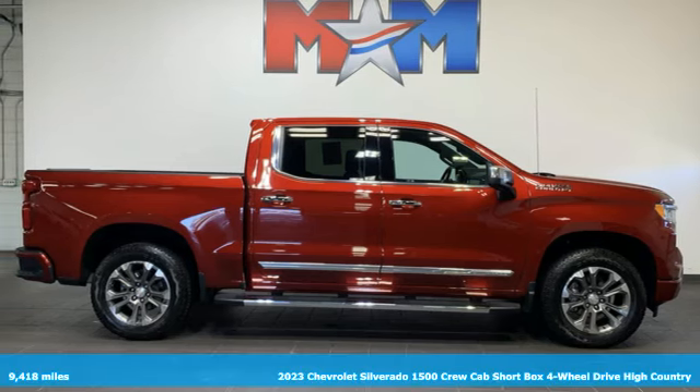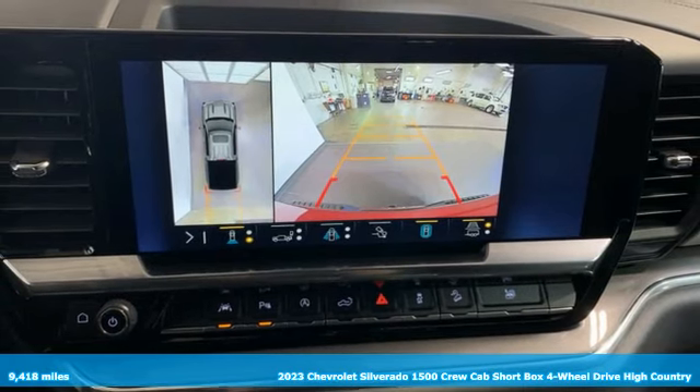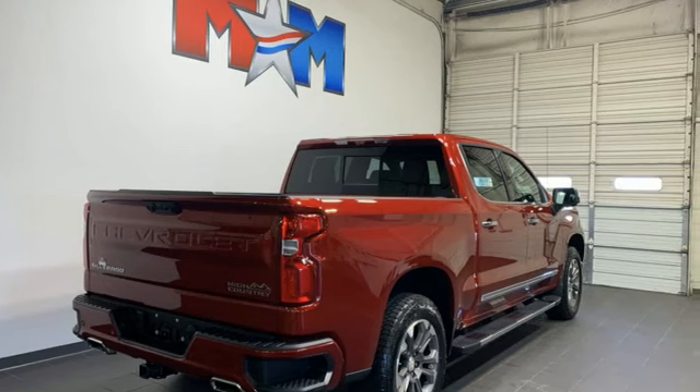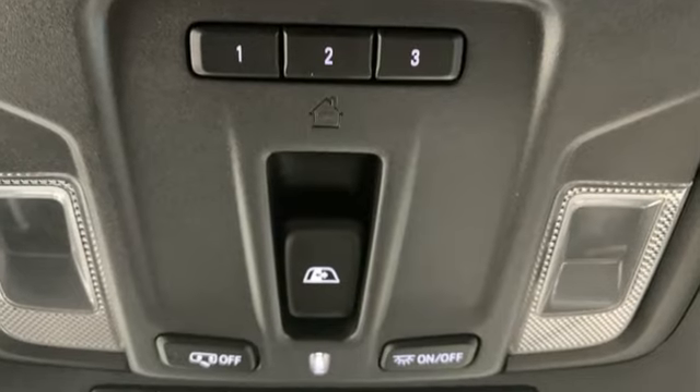It's a 2023 Chevrolet Silverado 1500, projecting strength and durability and built to back it up. This Silverado 1500 is definitely one book you can judge by its cover, plus it offers an exciting list of features: V8 engine, four-wheel drive, automatic transmission, trailer brake controller.